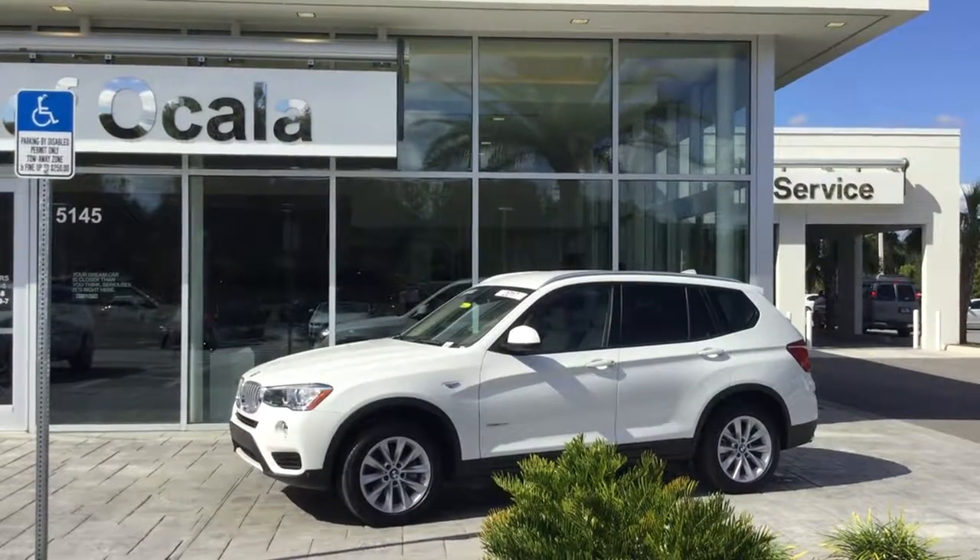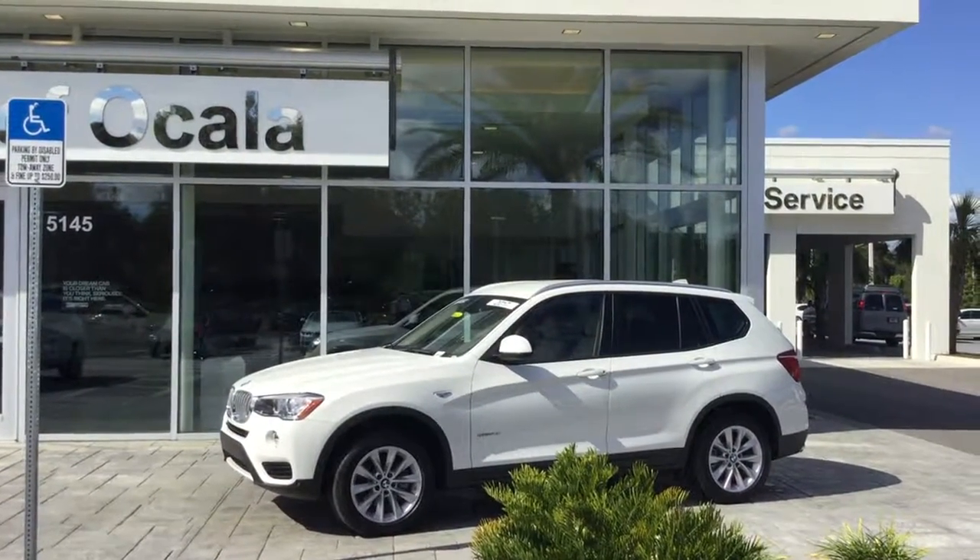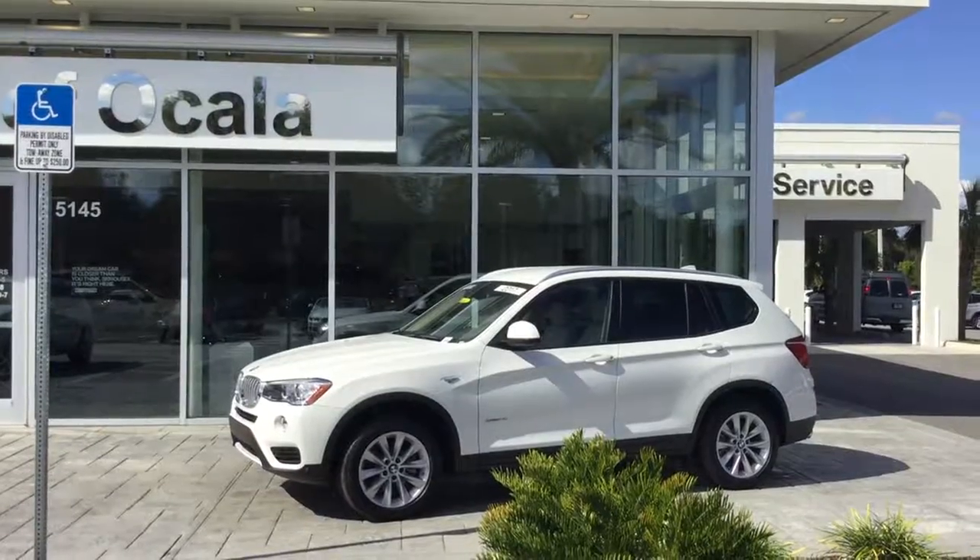Hi, my name is Dustin. I'm one of the BMW geniuses here at BMW Vocala. I just want to first thank you for allowing us to help you find your next vehicle.